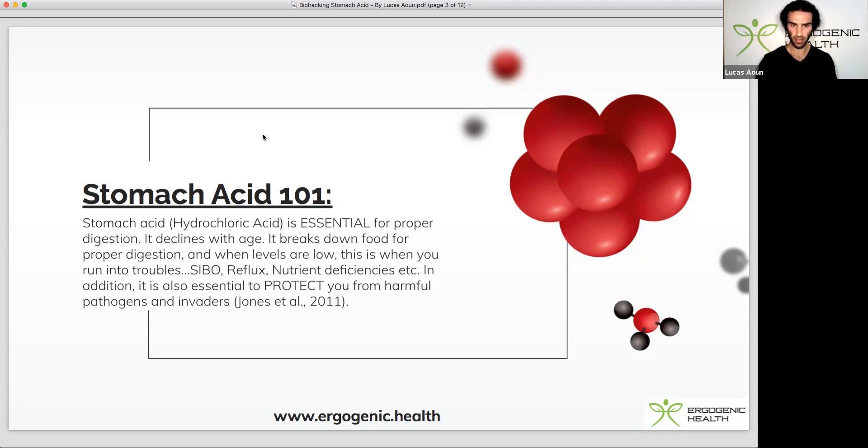Stomach acid is also essential to protect you from harmful pathogens and invaders. It does this through destroying harmful microorganisms found in our foods.